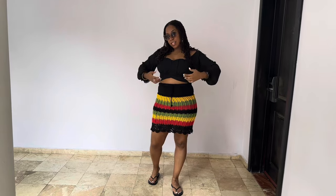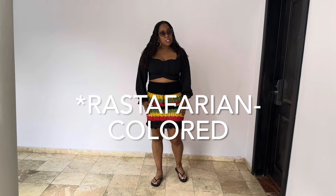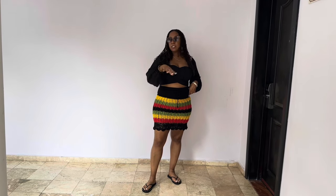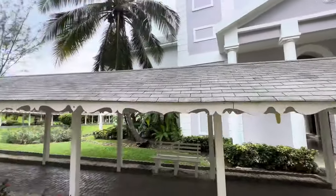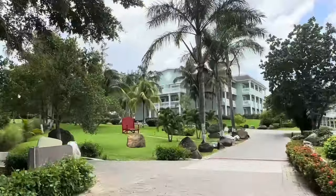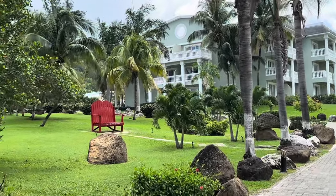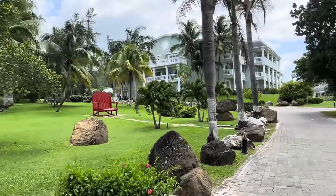Alright y'all, day two — the outfit. Little top here, the Jamaica-colored skirt. It's a knitted skirt from my girl on Etsy, I will put her information below. Black flip-flops, and that is the look for day two. Here's our villa, little trail to go to the other villas. Julia said this is a very popular location where people take pictures — the big chair that says Grand Palladium. They have hammocks in the trees, so literally everywhere you go is picturesque, very Instagrammable.